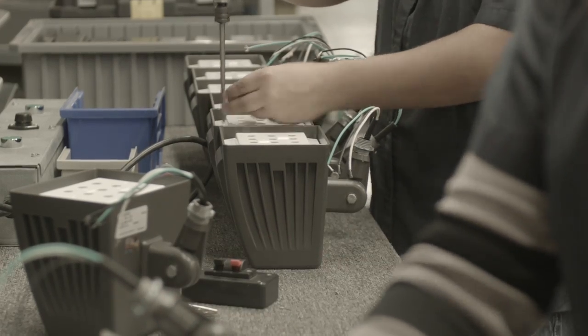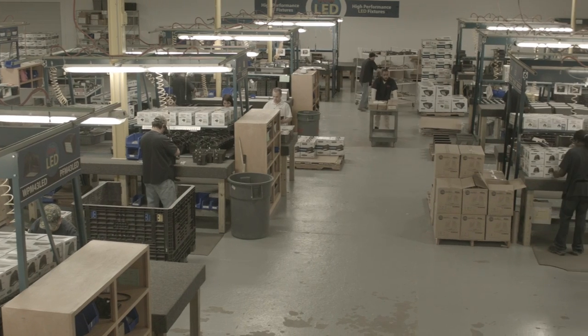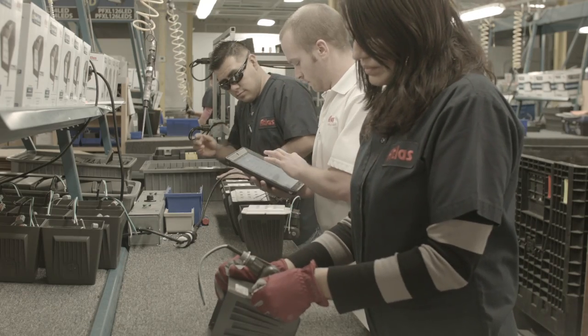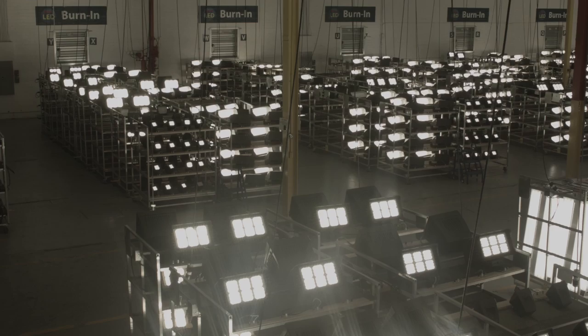Producing our fixtures in the U.S. also helps ensure the quality of each fixture. Although all Atlus employees serve a role in maintaining our quality, we employ a team of dedicated quality assurance inspectors whose sole function is to constantly monitor fixture components and the manufacturing process. This team utilizes a proprietary iPad app to aid in the inspection process.